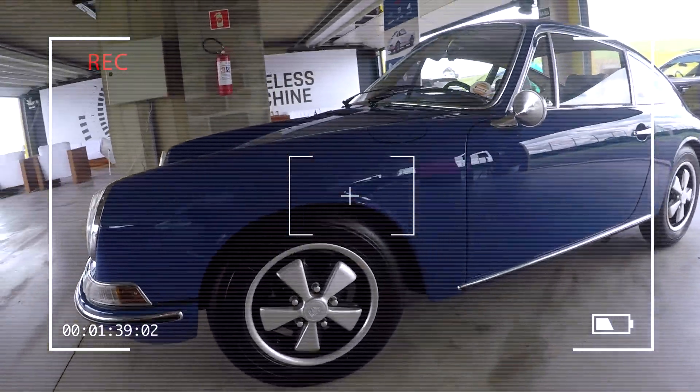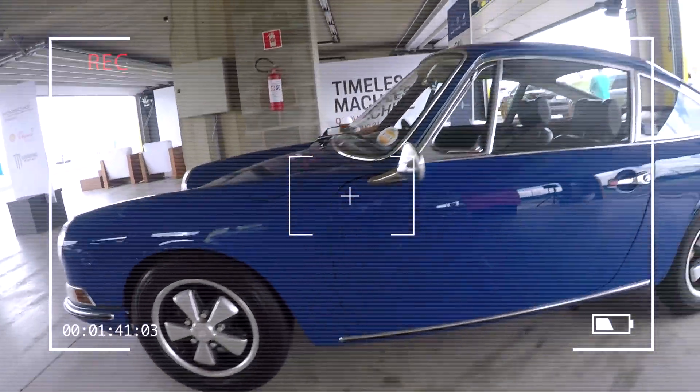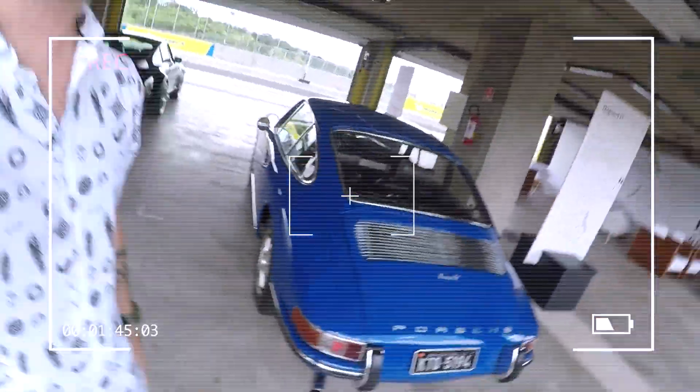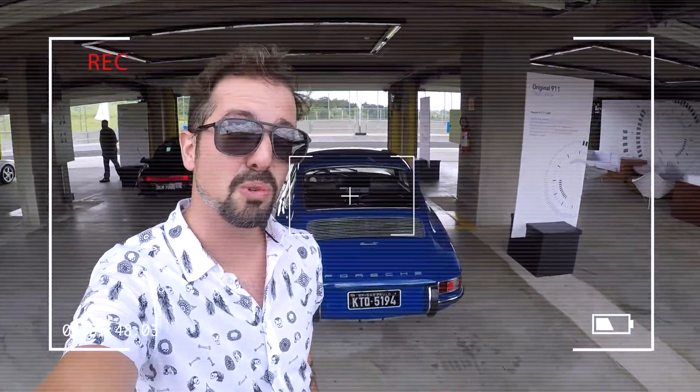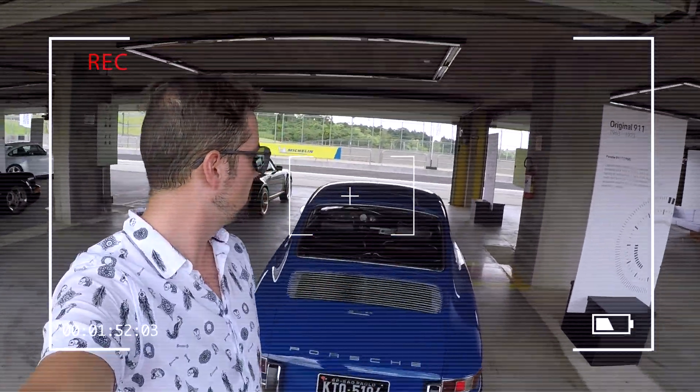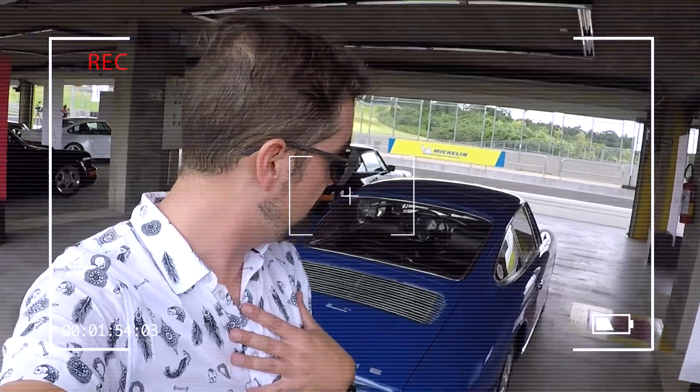And where everything started in 1963 — the original 911, beautiful in this blue color with the famous Fuchs wheels. Next to it is the 912 — the 911 with a four-cylinder engine — I think it was the only four-cylinder 911 I can remember. My favorite is the 993. Let me know in the comments what your favorite generation of the 911 is. Thank you very much!